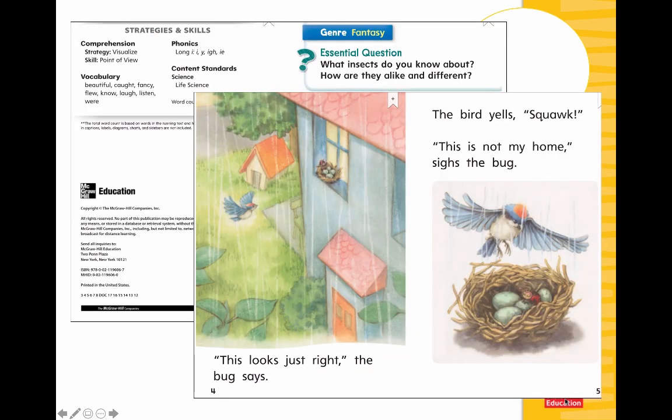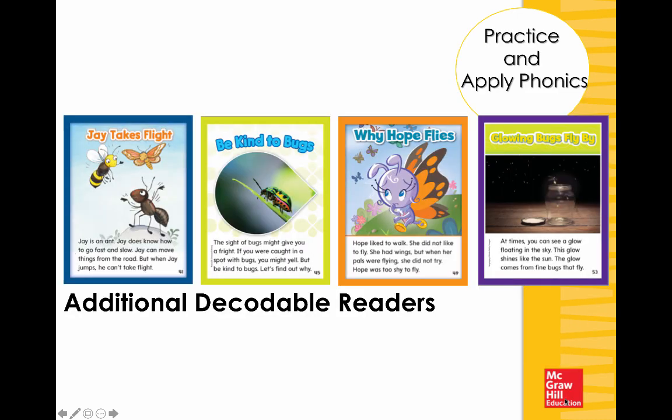Even the leveled texts are connected to what's being done in whole group — both skills and strategies. You see leveled text with the same essential question, same genre, and that long I list, also building great oral vocabulary at first grade. Kindergarten, first, and second grade now have brand-new additional decodable readers for practice and application — that controlled, connected text students need for applying phonics skills. Not every student will need this, but it's here. These decodables include both fiction, such as 'J Takes Flight,' and nonfiction informational text like 'Be Kind to Bugs' — all with opportunities to apply Long I and build knowledge about insects.